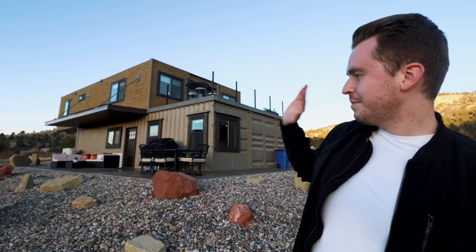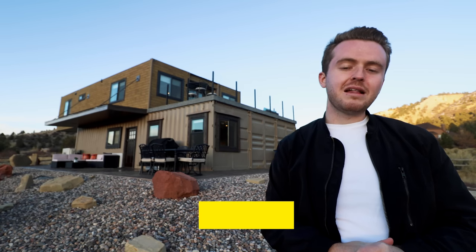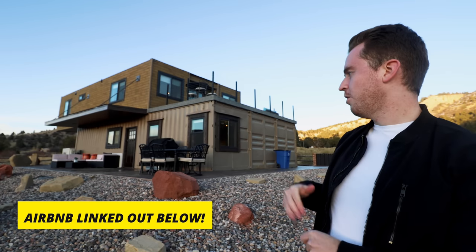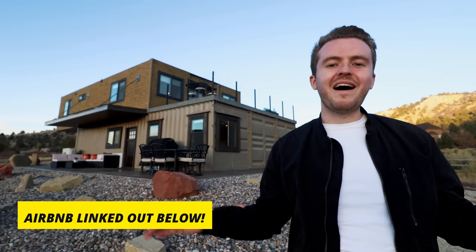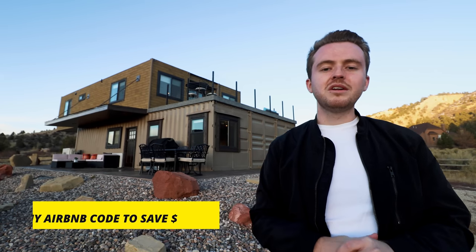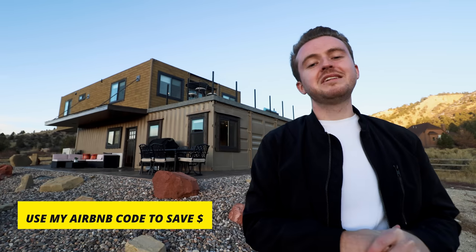So not only do you have this incredibly unique lodging experience right here behind me, you also have two national parks right on your doorstep. If you want to learn more about Envase Casa, I have a link to its Airbnb listing down in the video description. If you want to book this shipping container home or any other shipping container home, treehouse, tiny house, or anything like that anywhere in the world on Airbnb, use my affiliate code linked below to save money off your next booking. I cannot wait another second — let's hop straight into the tour.